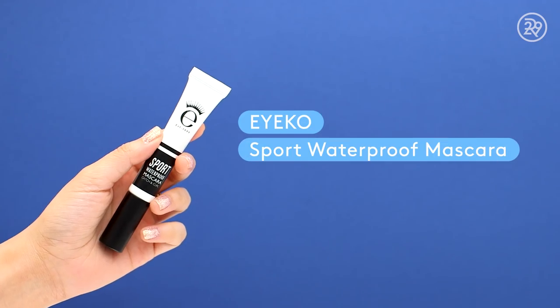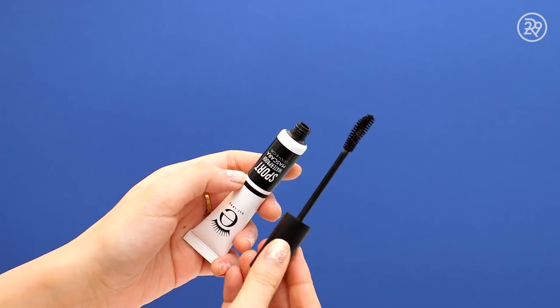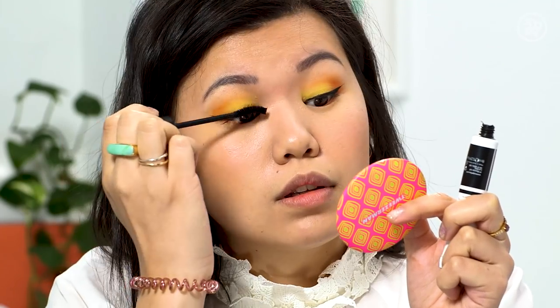The last piece of the eye makeup puzzle is mascara. On the high-end side, I have the Ico Sport Waterproof Mascara — a really nice curved brush — which retails for $26. That is mascara on the high-end side done.